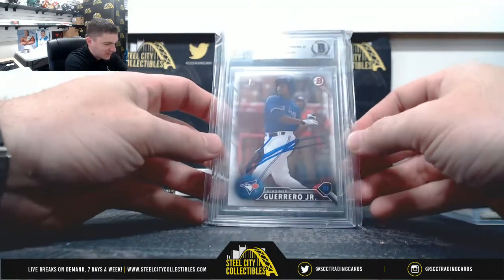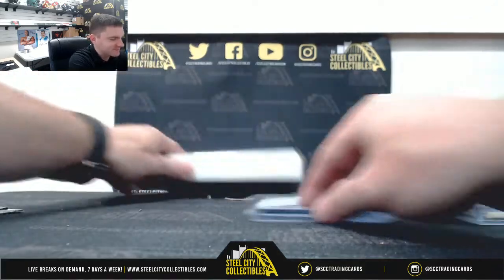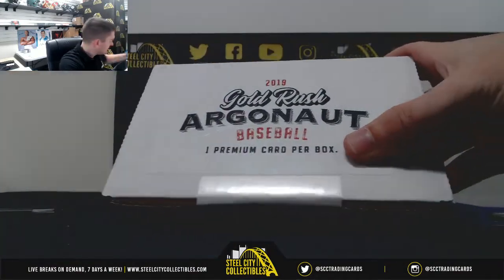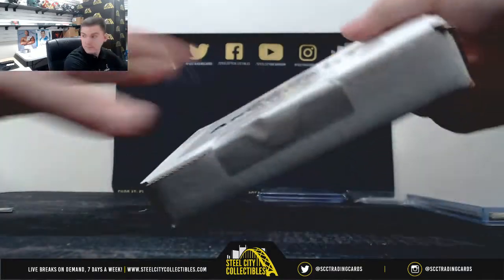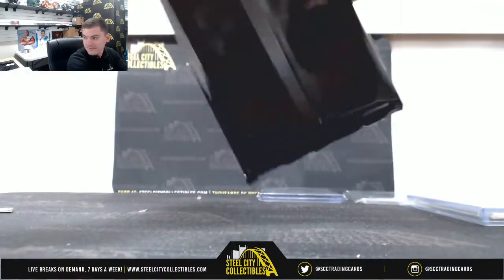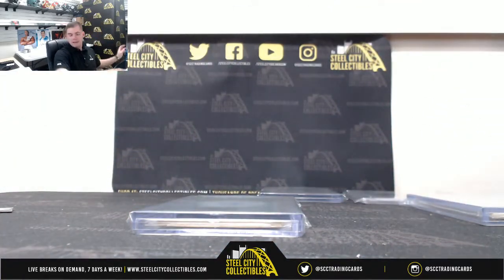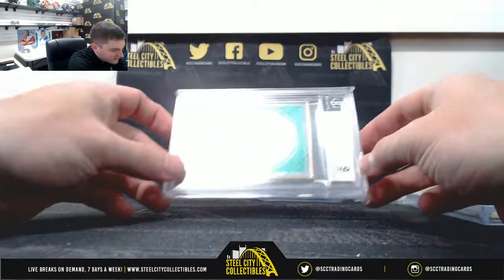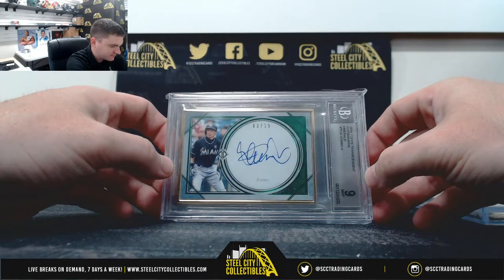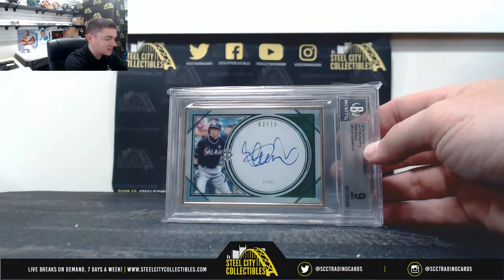And our Vlad Jr. paper auto from 2016 Bowman Prospects, Beckett authenticated. Another tough call — from 2018 Topps Transcendent, Ichiro, 3 of 15, nine mint, 10 on the auto. Pretty stacked box — we got Ichiro, Vladdy Jr. 2016 Bowman Prospects paper auto.